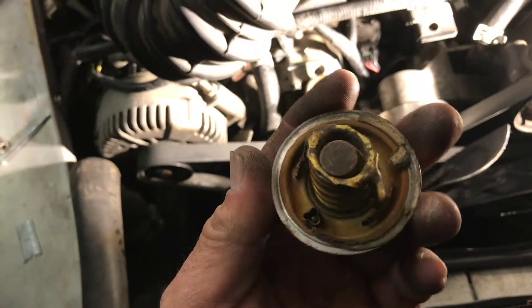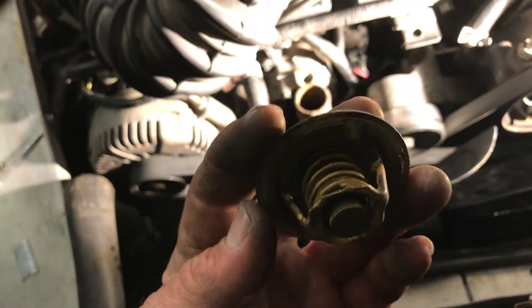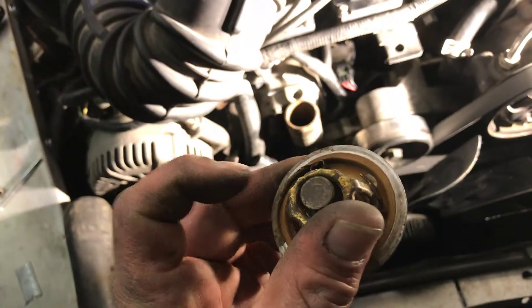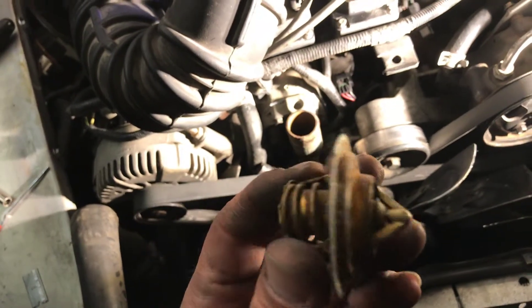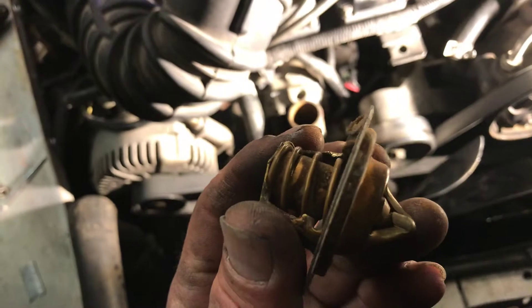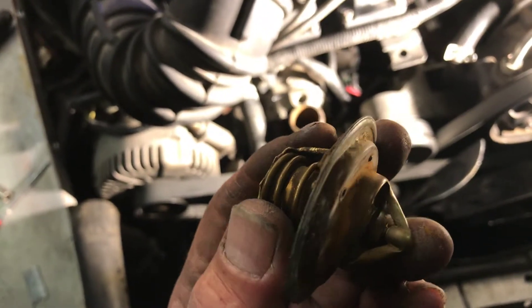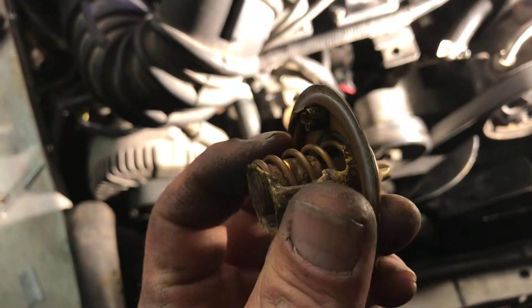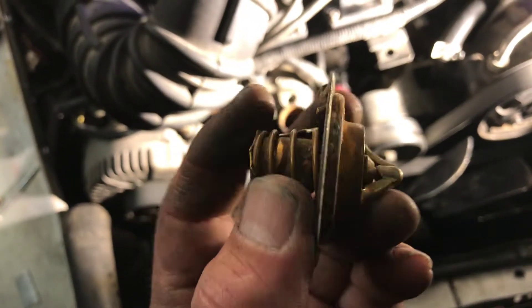So I'm going to run no thermostat for a bit and see if that is my issue, which I'm pretty damn sure it is. You can see it's stuck — there's a little wear mark right there. I don't even think it was able to get past that.